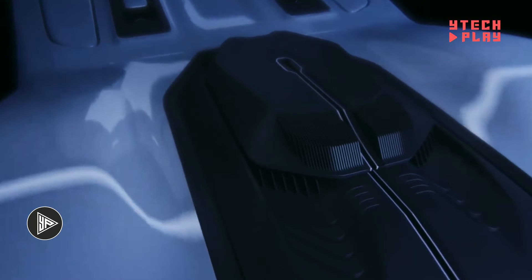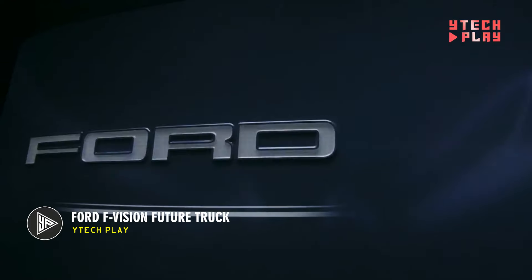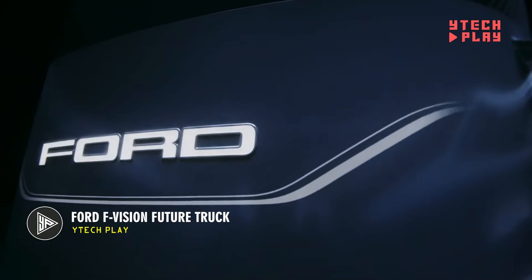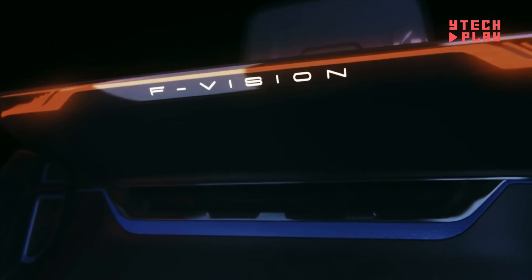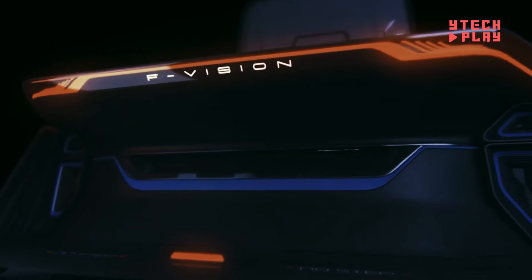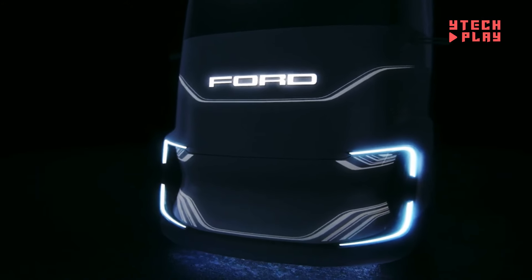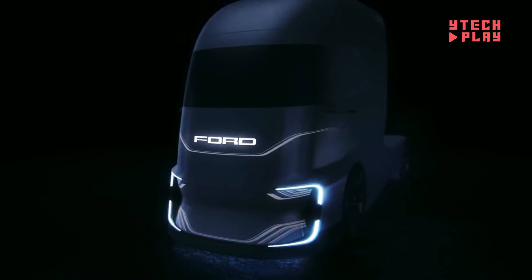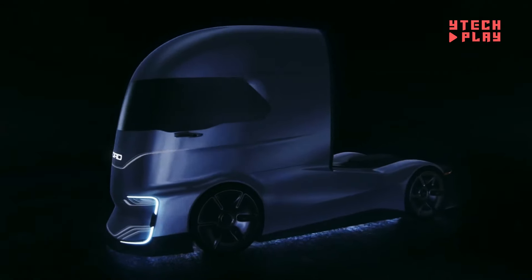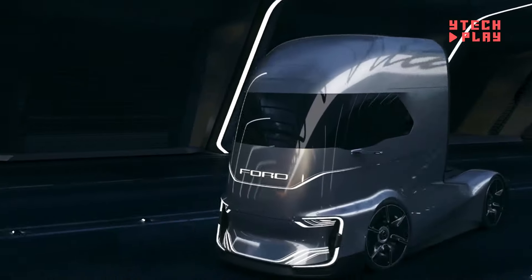The Ford F-Vision Future Truck is a concept vehicle — a prototype that shows off what the future of trucking could look like. Think advanced tech, sustainability, and self-driving features. This zero-emission truck runs on clean energy, so it's eco-friendly and doesn't produce harmful exhaust gases. It's also a level 4 autonomous vehicle, meaning it can drive itself under certain conditions, but a human is still needed to start it and handle major decisions.